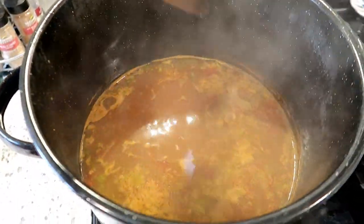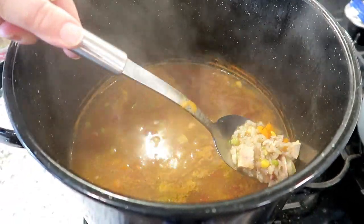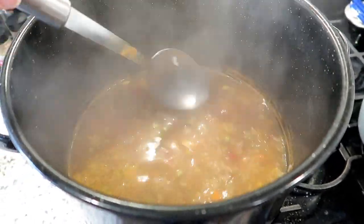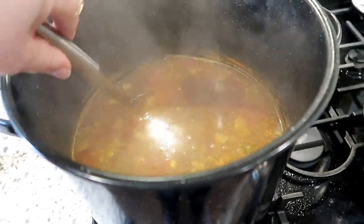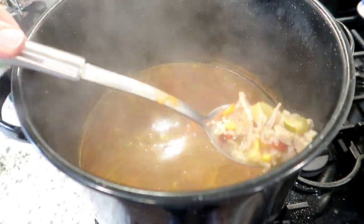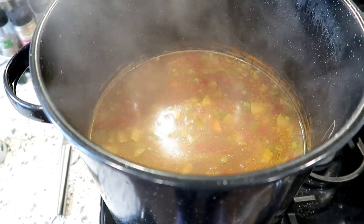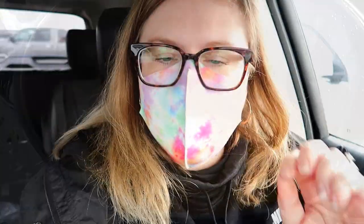The turkey rice soup is done and it turned out perfectly flavored — just needed a little salt and pepper. I have quite a bit here. I'm going to jar some up and drop it off at Adam's parents' house and his aunt's house on my way to the store. It's now 2:30 and I'm at Walmart to grab some ingredients I need — when I get home I'll share what I got.